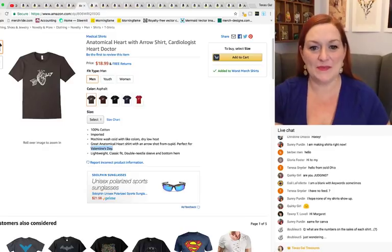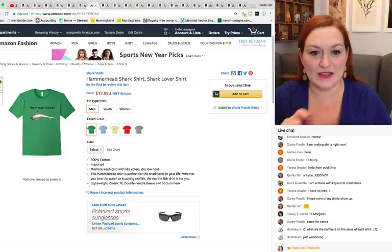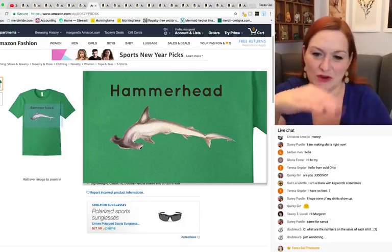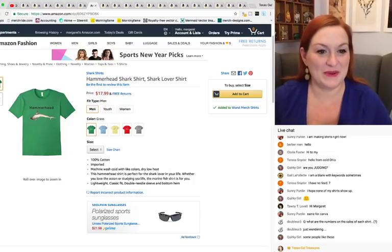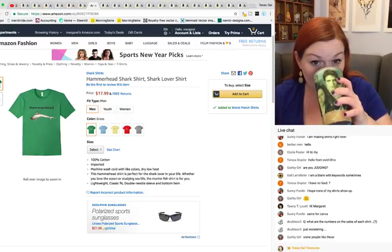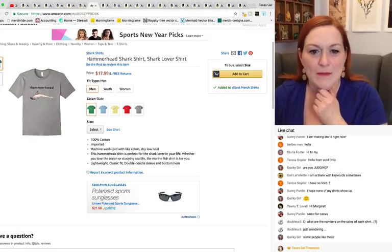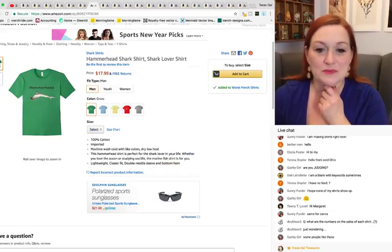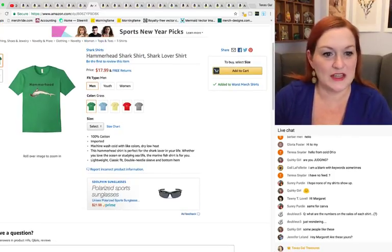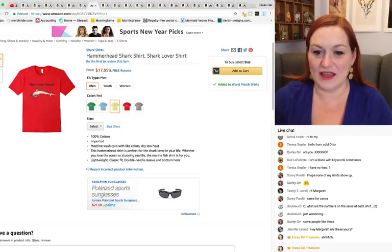This next one — it could be worse. The hammerhead shark is cool, and then just 'Hammerhead' across it. Maybe if the text was curved or going along with the shark at some angle... some people like this. It looks kind of okay on gray, but I think maybe it's the font I'm not caring for. Keywording-wise — shark, shark shirt — maybe could use a few more keywords.